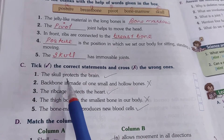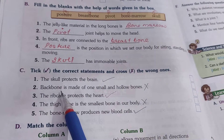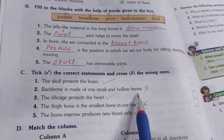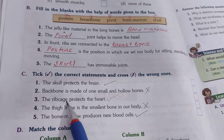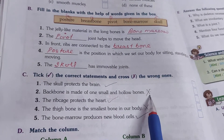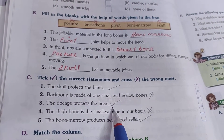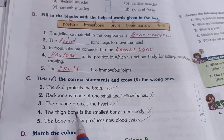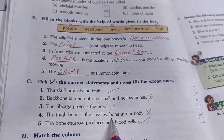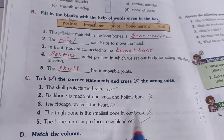First: the skull protects the brain — that is true. Second: the backbone is made of one small and hollow bone — that is false, the backbone is made up of 33 small and hollow bones.